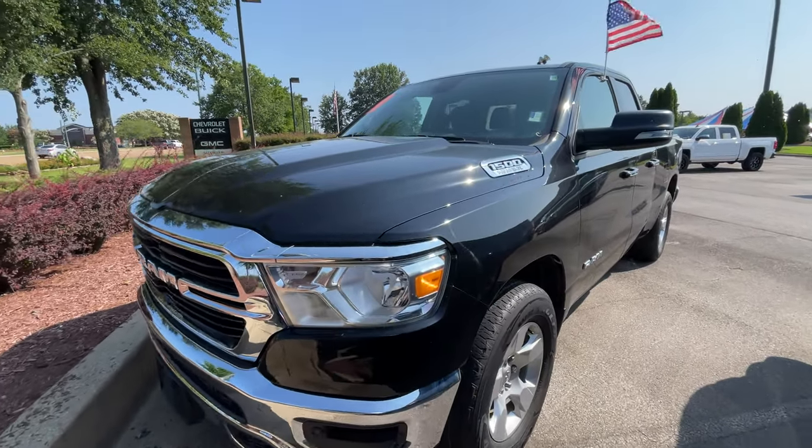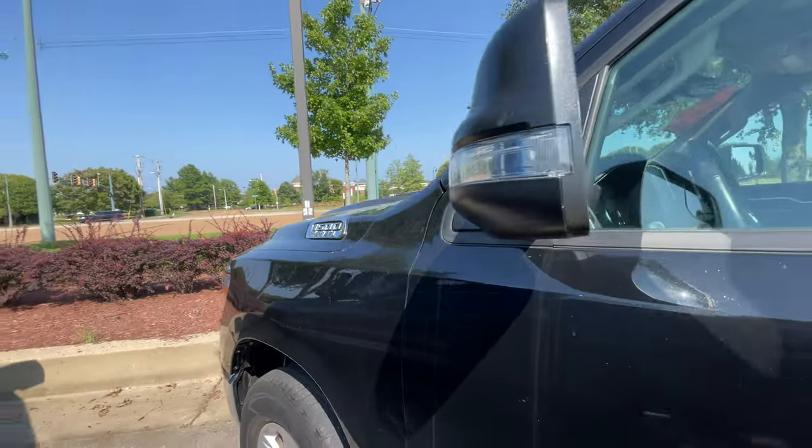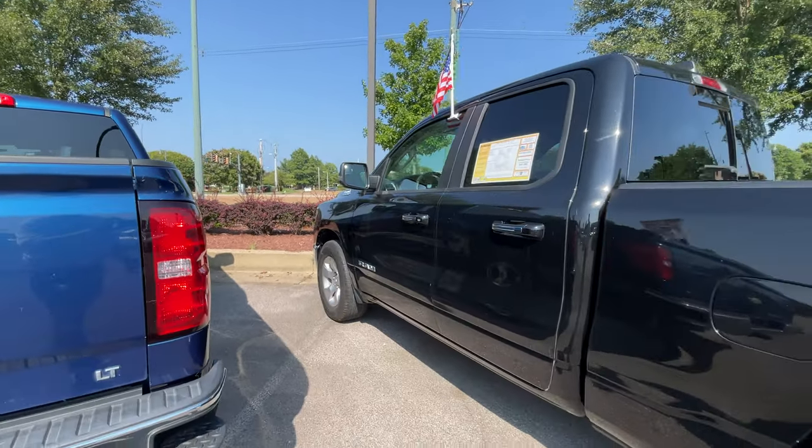Hi, this is Sean at Sunrise GMC Chevrolet and Carnival. This is our 2020 Dodge Ram — it's a 5.7 liter Hemi.